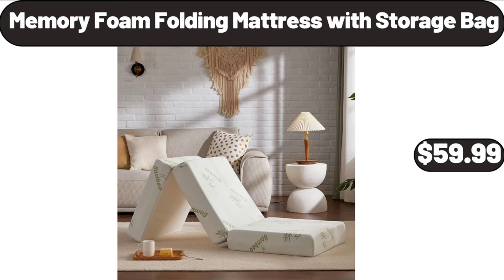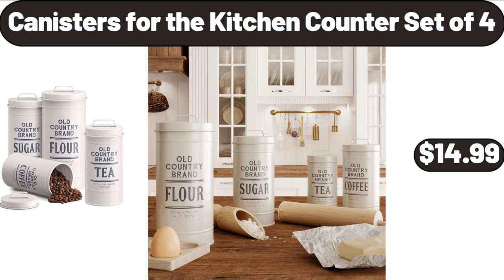Memory Foam Folding Mattress with Storage Bag, $59.99. Canisters for the Kitchen Counter, Set of 4, $14.99.